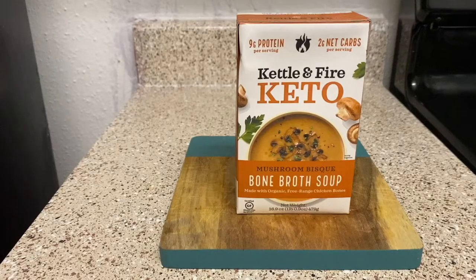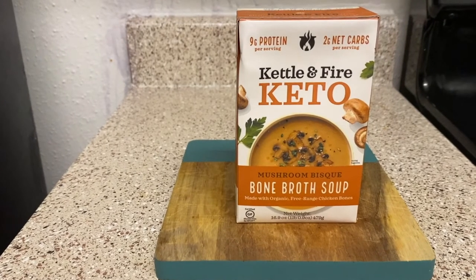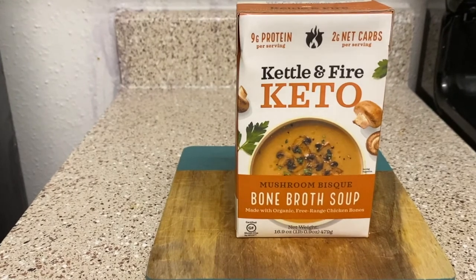Hello everybody, I'm Antonio Neal. Welcome to day number 12 of my food vacation. Today we're going to do another soup review — we're going to check out the Kettle and Fire keto mushroom bisque bone broth soup. That's right, made with organic free-range chicken bones. So let's go ahead and jump in the kitchen and get this bad boy warmed up.